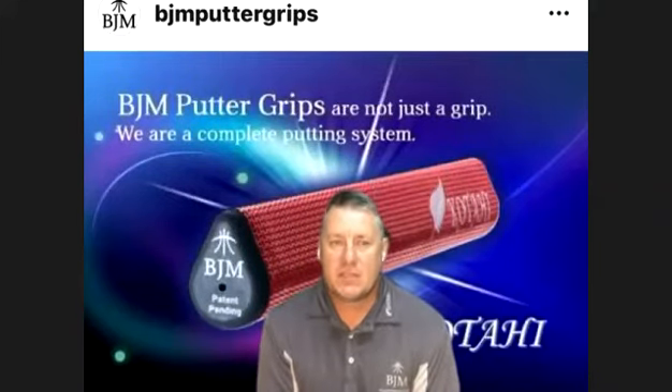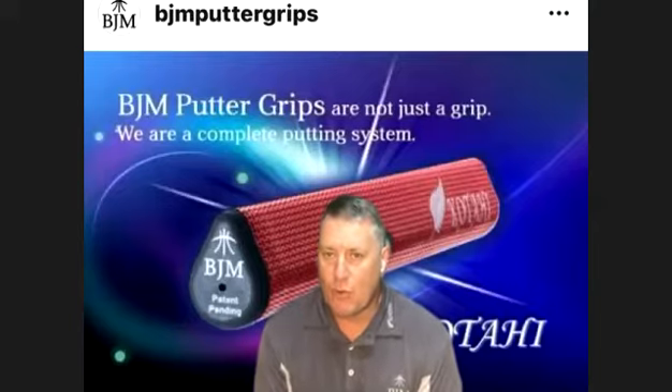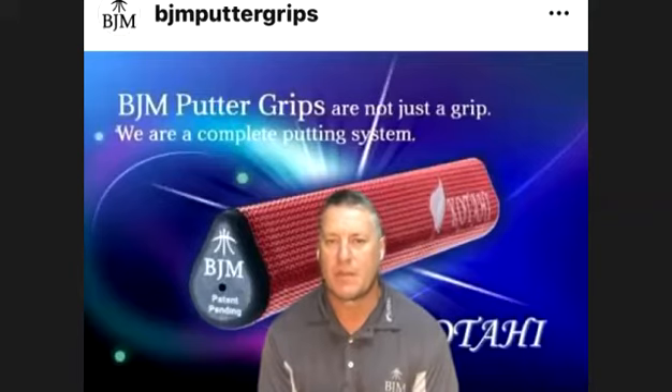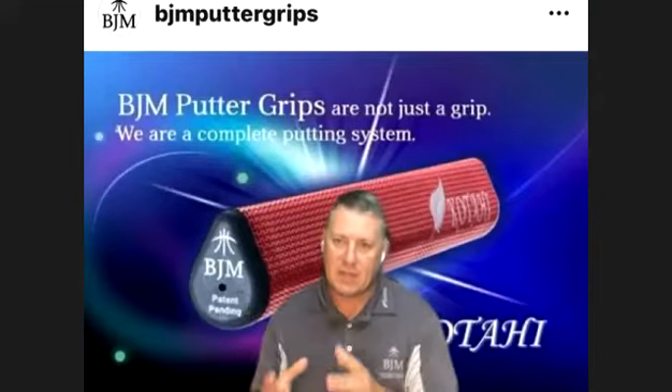There are six main influences on that ball roll. One of them is equipment. We've got five others — if you guys are interested in talking about that, we can certainly talk about that later. But then we've got to look at the way we connect to the club.